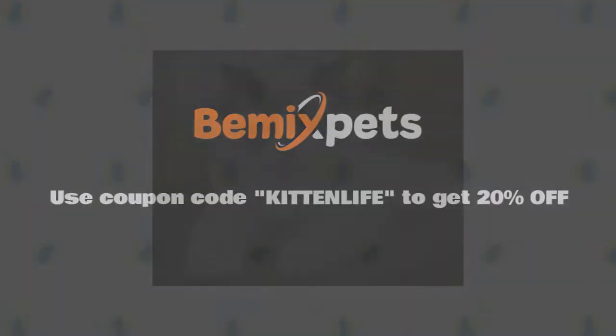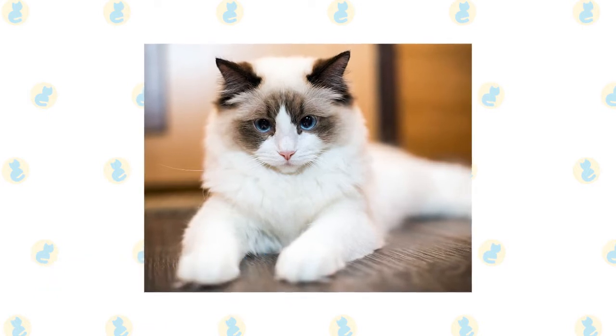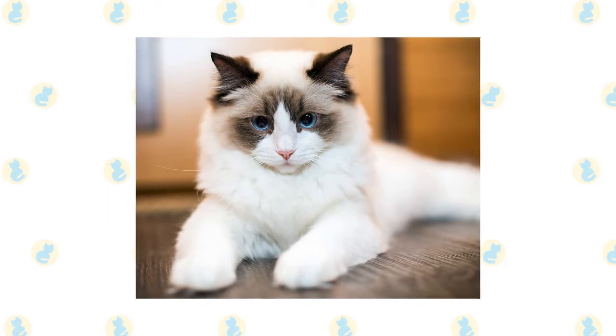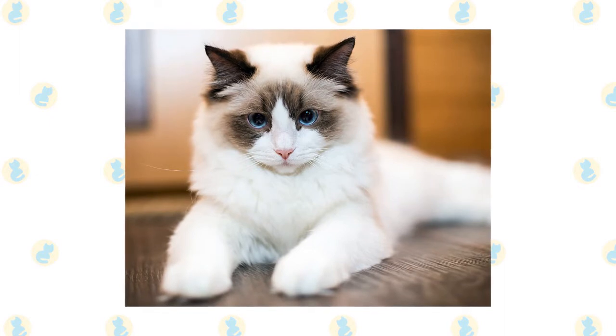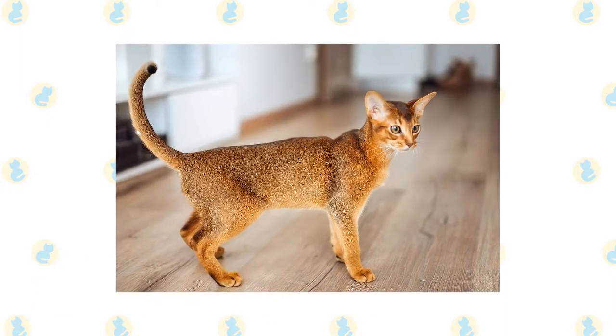Ragdoll cats are also known as puppy cats, as they are often easily trained to be on a leash. They are very friendly cats and will follow their pet parent at all times, making it easy for them to stay beside you while on a walk. The Abyssinian is one of the most friendly and outgoing cat breeds.